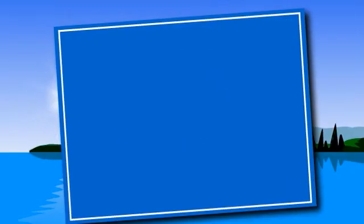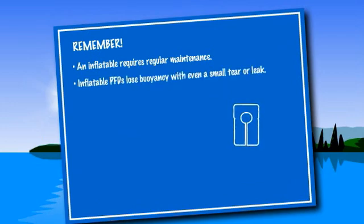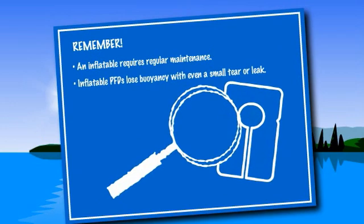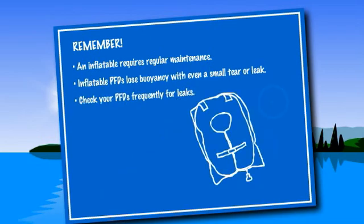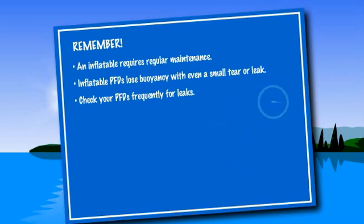Remember, an inflatable PFD requires regular maintenance. An inflatable PFD loses buoyancy with even a small tear or leak. Boaters should therefore check inflatables frequently for leaks. Simply blow the inflatable up manually and leave overnight before a boating trip to check for small leaks and tears.